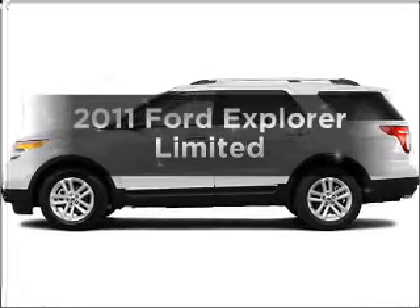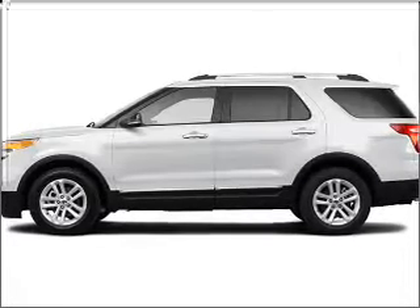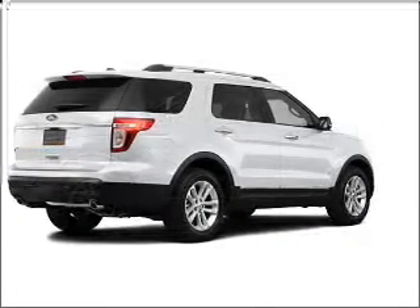Get noticed in this 2011 Ford Explorer. Travel the roads in style and comfort in this great vehicle.